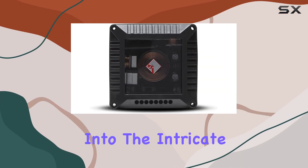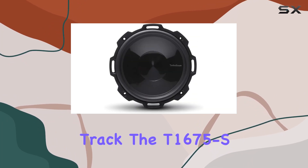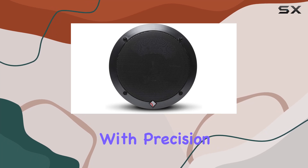Whether you're diving into the intricate layers of a classical symphony or feeling the pulse of a bass-heavy track, the T1675S ensures every note is rendered with precision and clarity.